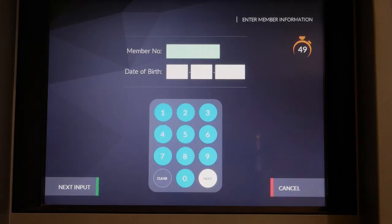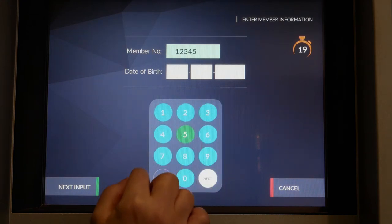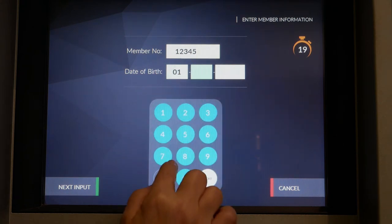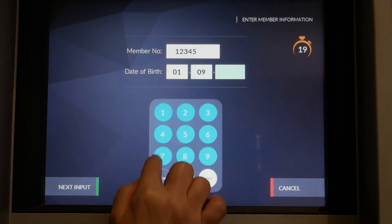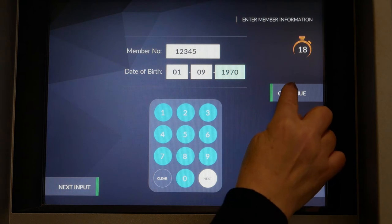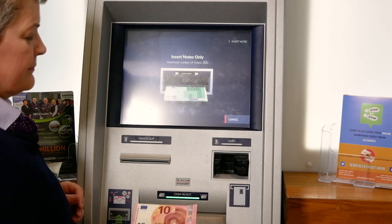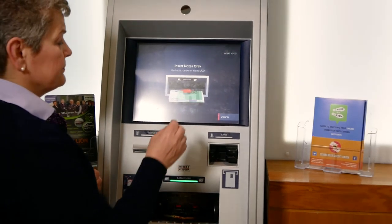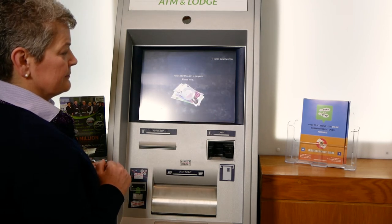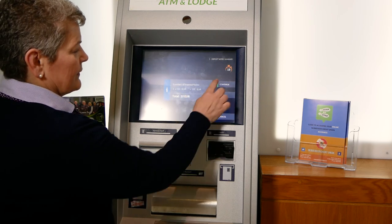Select Lodgement. Insert your member number and your date of birth. Continue. Insert your cash. Continue.